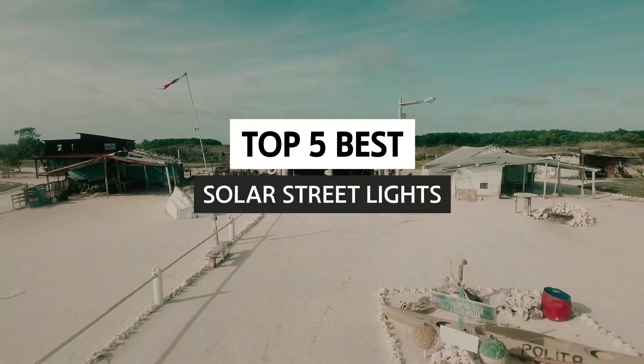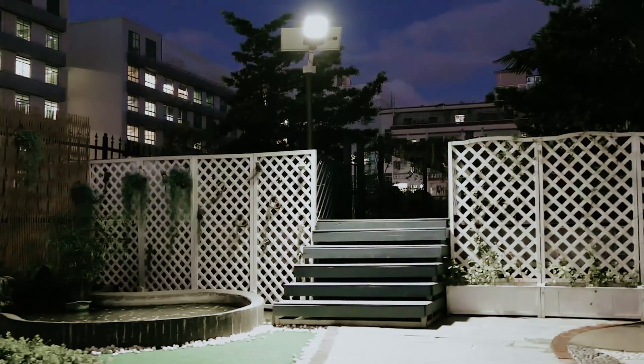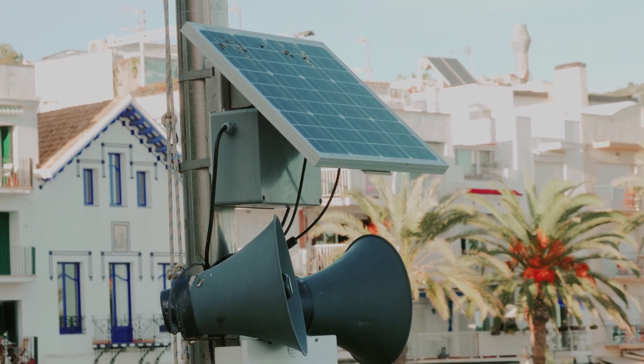In this video, we will take a look at some of the best solar streetlights available on the market today, examining their features, benefits, and what to consider when making an informed decision for your home or municipality. Join us as we shed light on this transformative technology.